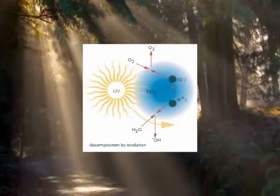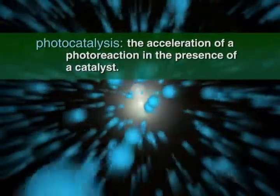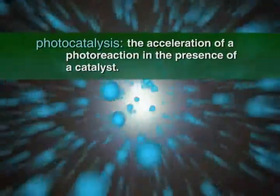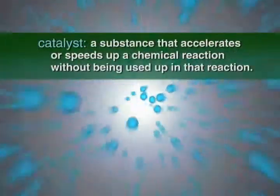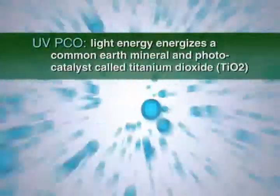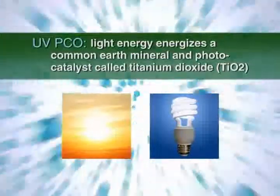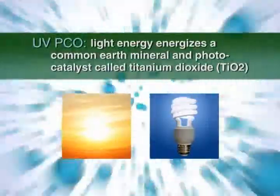Photocatalysis is the opposite of photosynthesis. It's a natural process whereby light energy hits a mineral and triggers a chemical process that results in the breakdown or decomposition of organic matter. UV-PCO is a technology that accelerates the natural decomposition of organic matter. By definition, photocatalysis is the acceleration of a photoreaction in the presence of a catalyst. A catalyst is a substance that accelerates or speeds up a chemical reaction without being used up in that chemical reaction. In UV-PCO, light energy from the sun or fluorescent lamps energizes a common earth mineral and photocatalyst called titanium dioxide, TiO2.